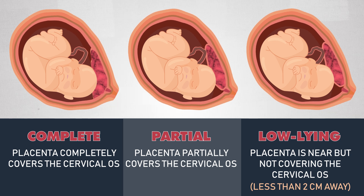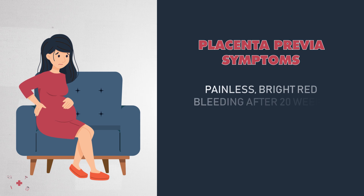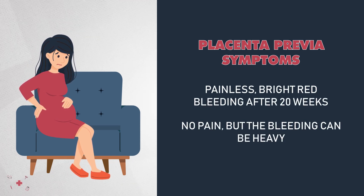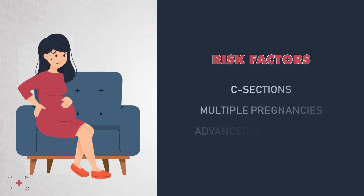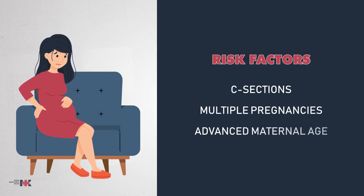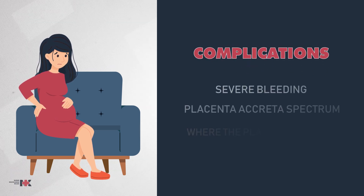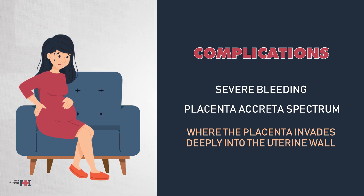Patients with placenta previa typically experience painless, bright red bleeding after 20 weeks. Unlike abruption, there's no pain, but the bleeding can be heavy. Risk factors include previous C-sections, multiple pregnancies, and advanced maternal age. Complications can include severe bleeding and placental accreta spectrum, where the placenta invades deeply into the uterine wall, making delivery more challenging and increasing the risk of large hemorrhage.